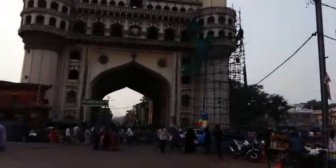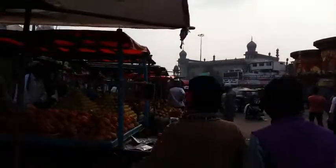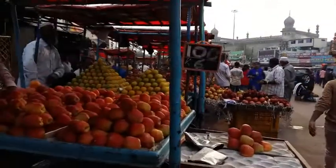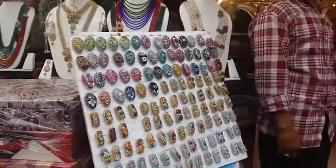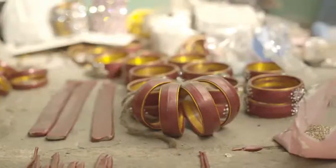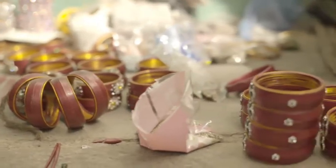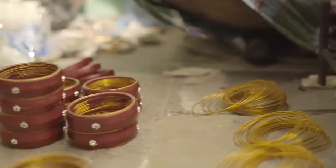This is the Lad Bazaar, where the Charminar proudly stands amidst the magical mixture of all things fine. But today, we are here to find out how the Lakh bangles are made — the splendid beauties that can make women of all generations go crazy. Made with utmost love and passion, studded with pretty little stones, they have withstood the test of time and have only gotten more beautiful over the years.